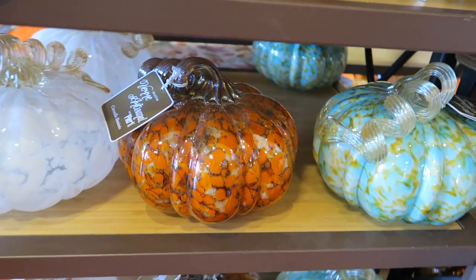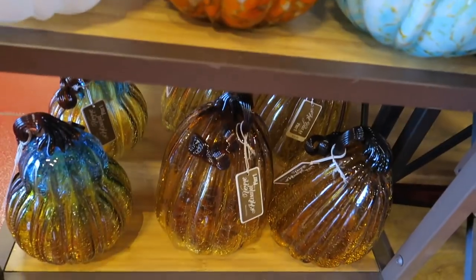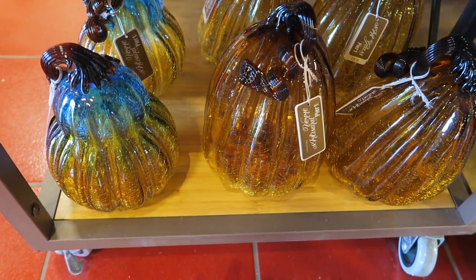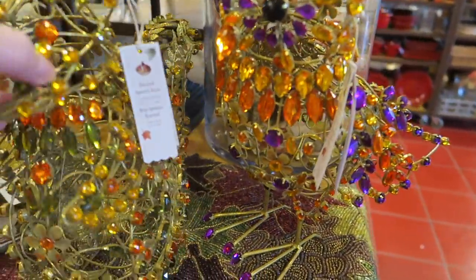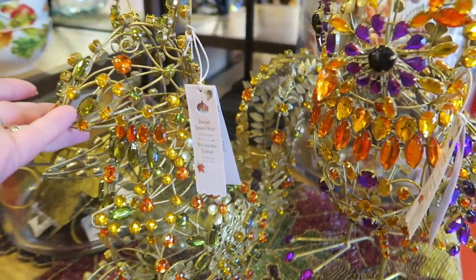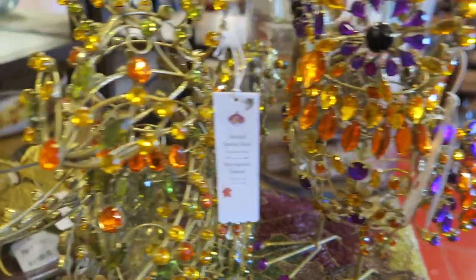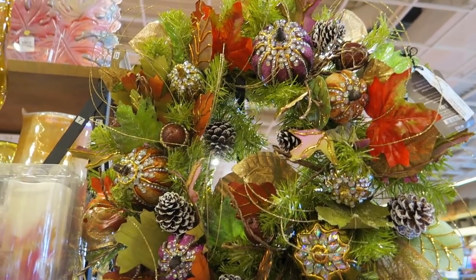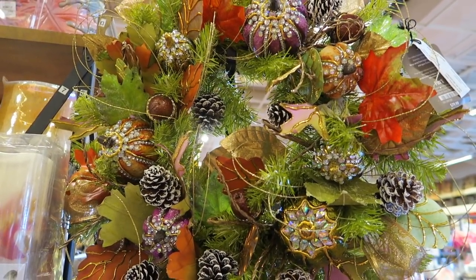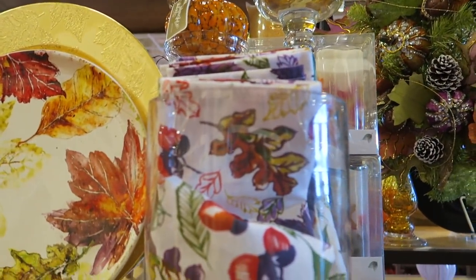And they have a bunch of glass pumpkins. Look at these — these are like a little rhinestone squirrel and owl, and they're $50. And napkin rings are $3.99. The wreath here is $80, and it's very glittery and rhinestone-y — got a lot of rhinestones to it.